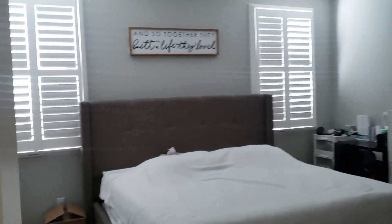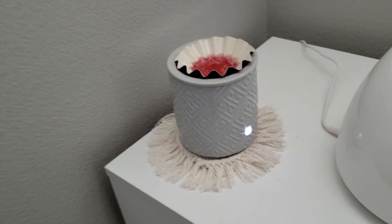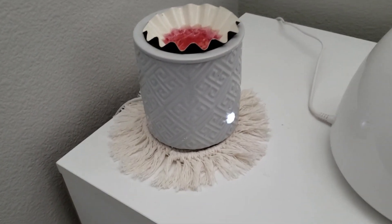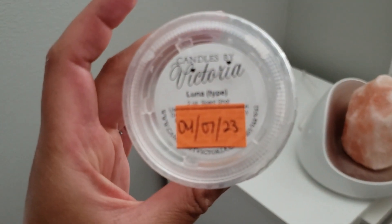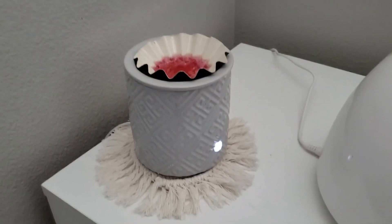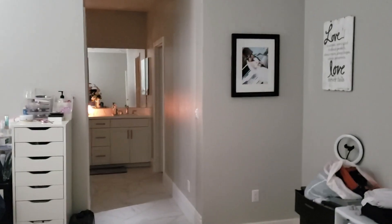Moving on to the master bedroom — in this corner is my nightstand, and this is another Julianne hot plate warmer that I love. In here I have Candles by Victoria Luna type — let me just pull it out. It's a very floral, clean scent, but as it warms I notice it gets a bit more perfumy.